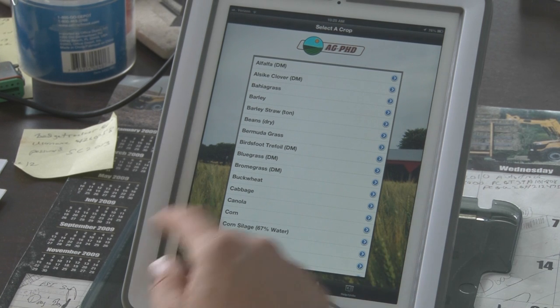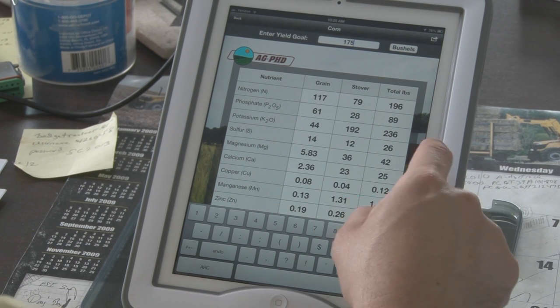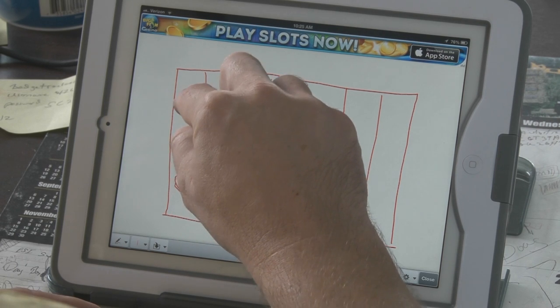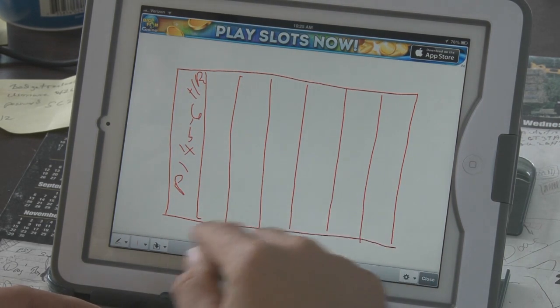Ag PhD has a lot of good apps. They have a fertilizer removal app that I like to use where you can input your yield. It's got a variety of crops right on down to tobacco. You can take your actual yield, put it in, and it'll tell you how much fertilizer you've removed from the ground. It gives you an idea of where to start if you're shooting for a 150-bushel corn yield and want to maintain your fertilization levels — a base point to start from.